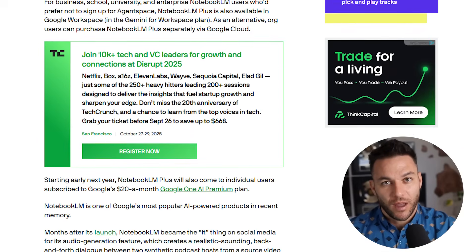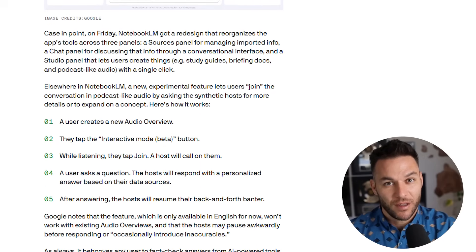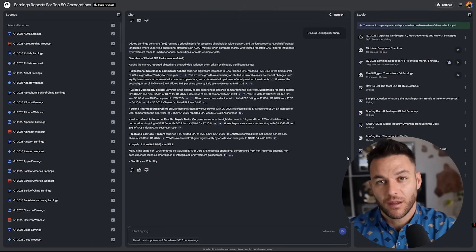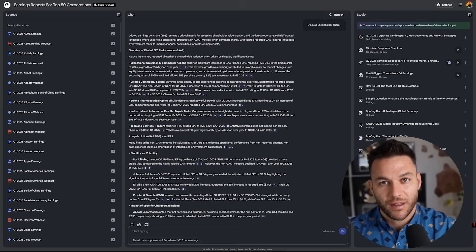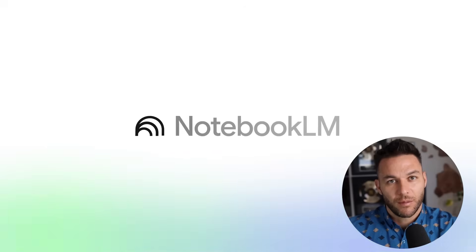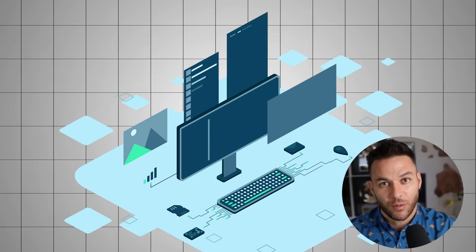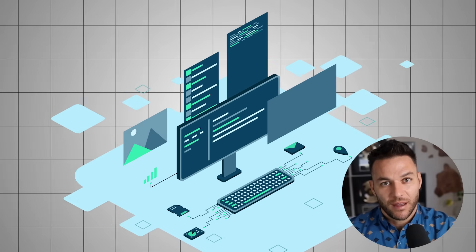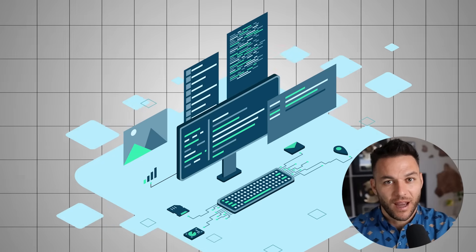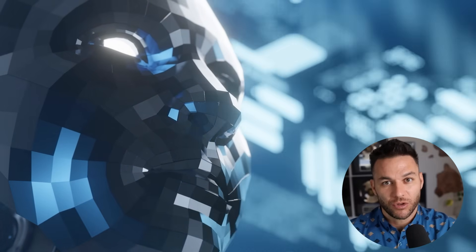Most people make predictable errors with this tool. Don't upload random documents expecting magic results — be strategic about what you feed it, as quality sources tend to create better outputs. Don't rely on it for current events or breaking news, since Notebook LM works with your uploaded sources, not live internet data. Always verify important information before presenting it to clients. And don't treat this as a replacement for your expertise — it's better viewed as an amplifier. Your knowledge and experience should guide what questions to ask and how to interpret results.